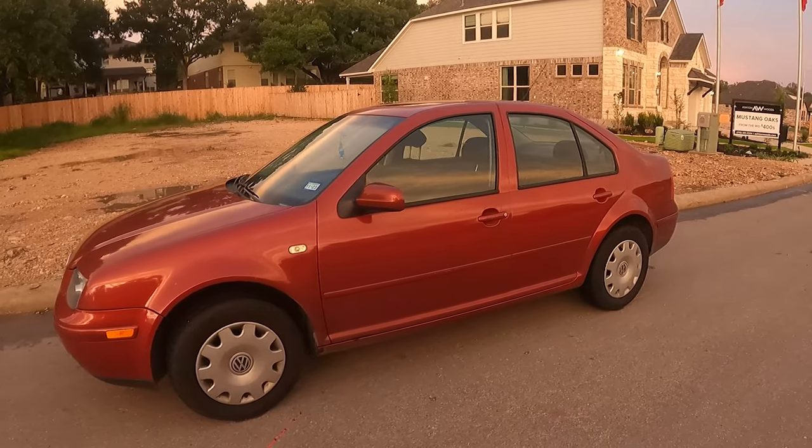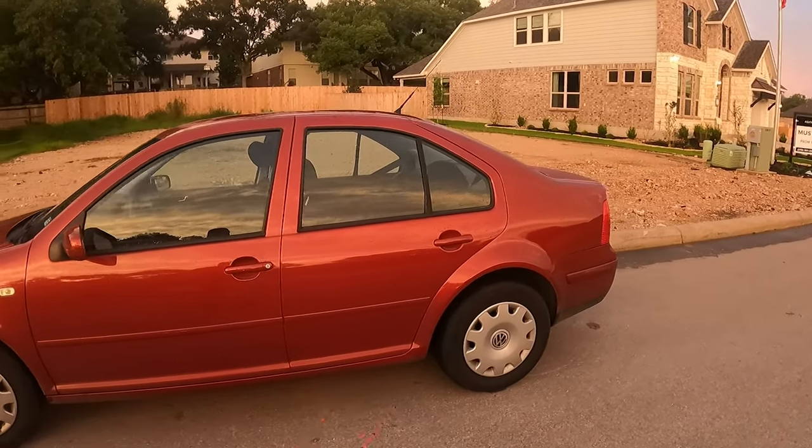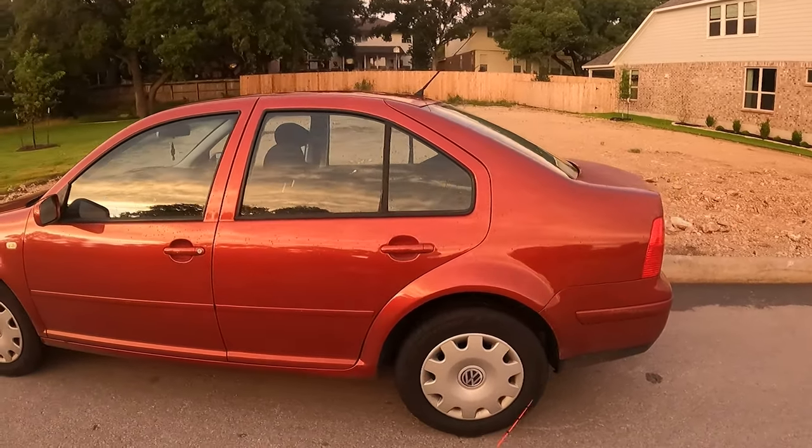Stay tuned, see what I find. The new Bassmobile - 1999 Volkswagen Jetta. Catching bass with class.